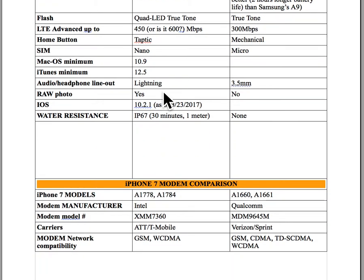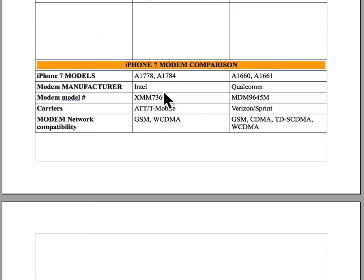Once I decided on the iPhone 7, I found out there are different kinds of iPhone 7s. Depending on the iPhone model — which you can see on the box, on the back of the iPhone, and in the settings — there are four different model numbers. Two of these model numbers have a modem made by Intel, and two use a modem made by Qualcomm. If you go to the AT&T or T-Mobile store, they'll sell you the Intel modem model. Verizon and Sprint will sell you the Qualcomm modem model.